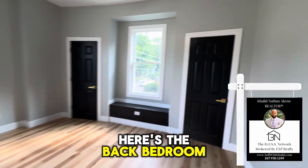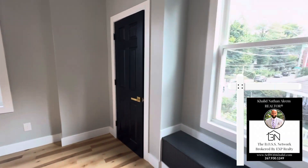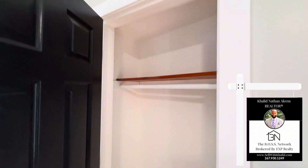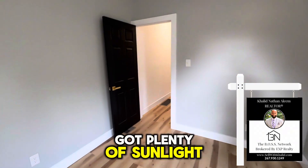Here's the back bedroom. You have two closets here — nice size closets. Got plenty of sunlight.